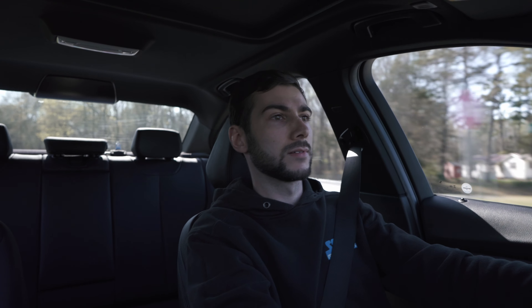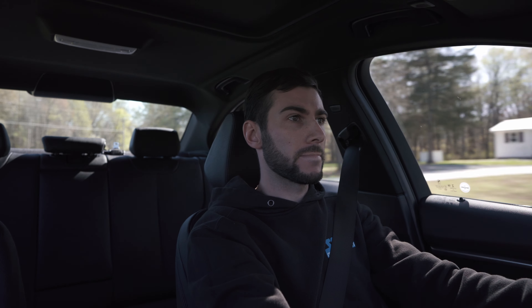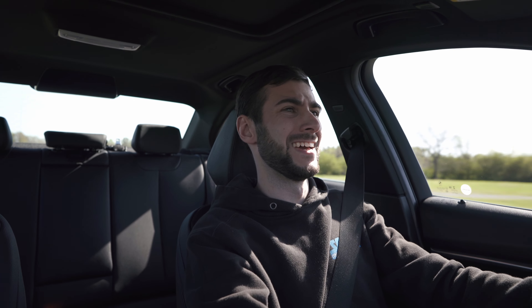Oh my goodness. I'm probably making all kinds of silly faces and reactions — I don't even know what to say, bro. Didn't they say it was the ultimate driving machine? I still can't believe the stock suspension and the handling, bro. It's just on another level.